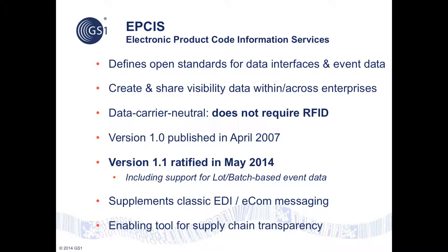EPCIS is the result of over 10 years of work by the global GS1 community, including manufacturers, distributors, retailers, and technology solution providers working together to define a common, global, multi-sector approach to exchanging supply chain event data.